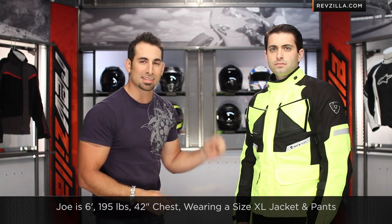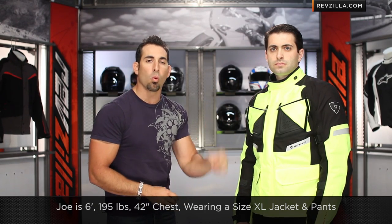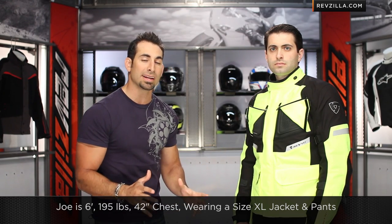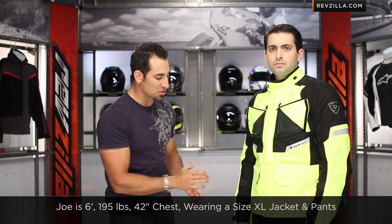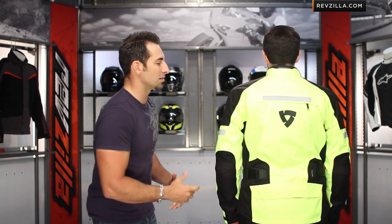The Horizon comes in high-vis and also in silver and black. Joe is wearing a size extra-large — he's 6-foot, 195 pounds, 42-inch chest. He's wearing an extra-large jacket alphanumeric and an extra-large pair of pants in the regular size. Shorts and talls are available. We like the high-vis color. Knox CE-rated armor. This is the high-vis Horizon jacket and pant from REV'IT.